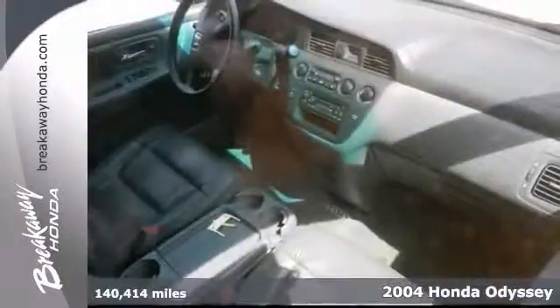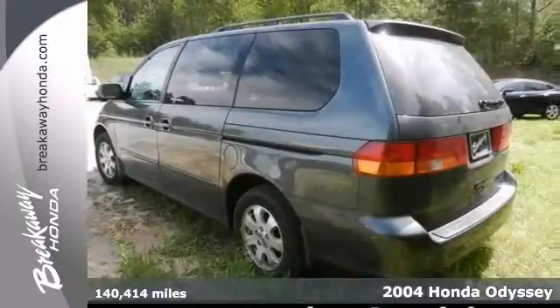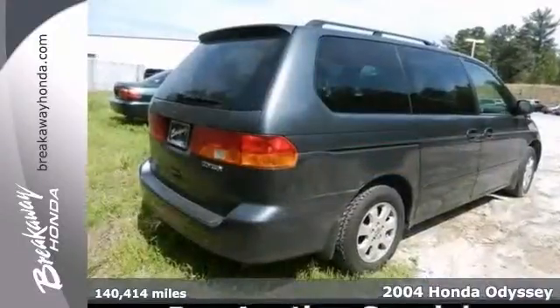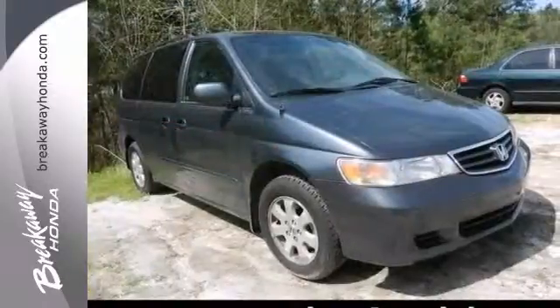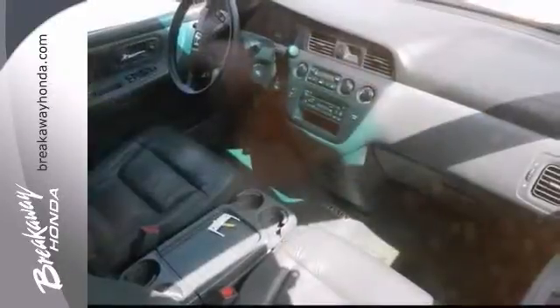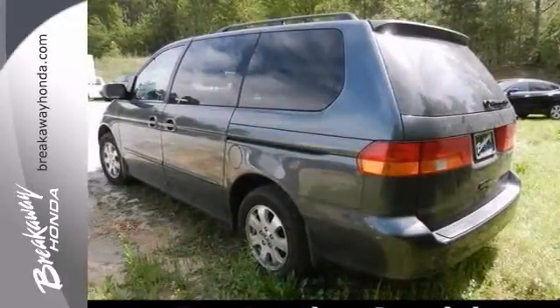Set down the mouse because this 2004 Honda Odyssey is the van you've been looking for. The quality of this great vehicle is sure to make it a favorite among our more educated buyers. Plus it scored the top rating in an independent frontal offset test. Stop in and see it for yourself today.